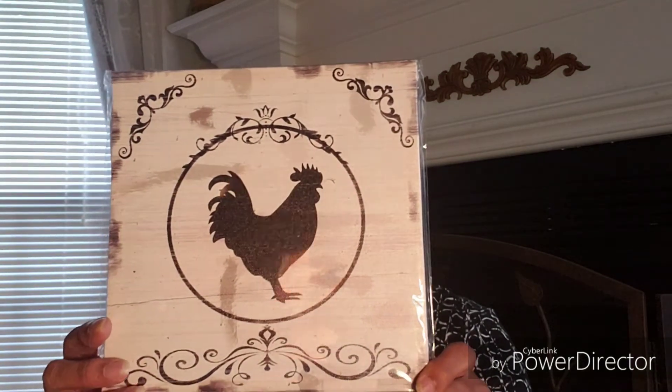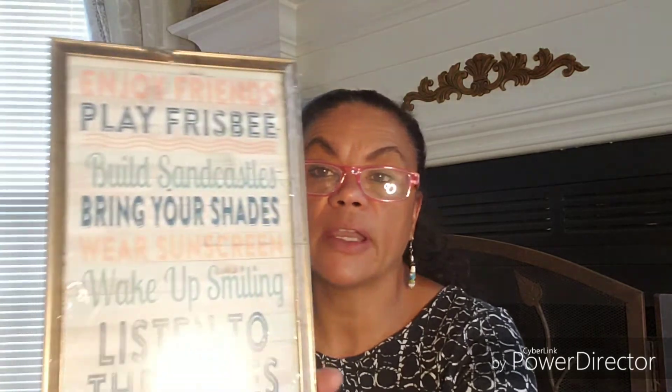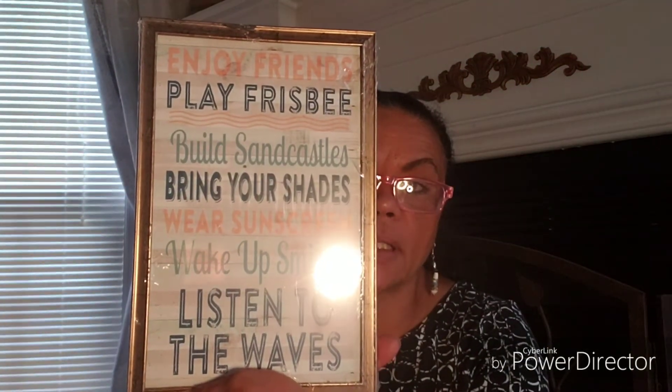And this is a rooster — I thought that would go nice in my kitchen. I'll be doing a video shortly on a summer kitchen update. And this one says 'Enjoy friends, play frisbee, build sand castles, bring your shades, wear sunscreen, wake up smiling, listen to the waves.' I liked that so I picked it up.